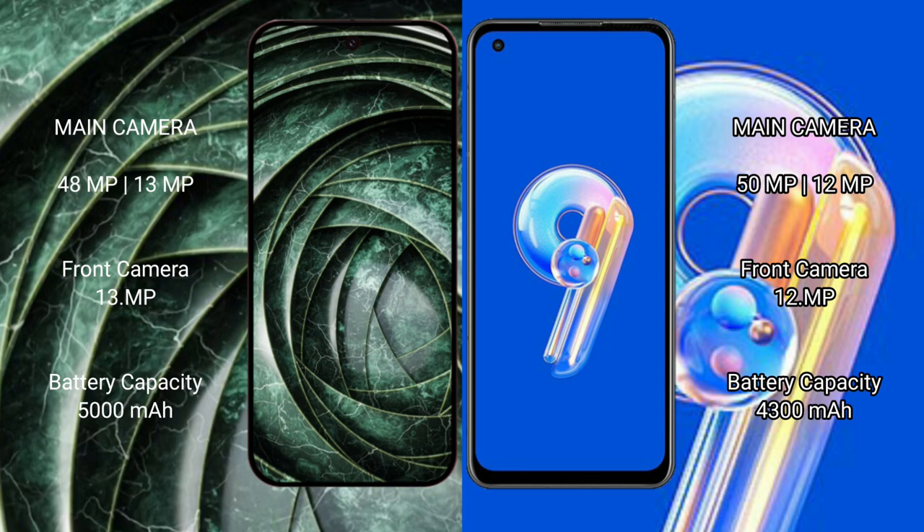Google Pixel 9a has a 5000mAh battery with 18W fast charging support. Asus Zenfone 9 has a 4300mAh battery with 30W fast charging support.